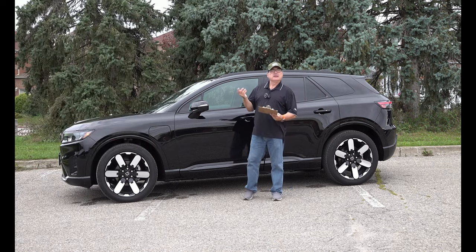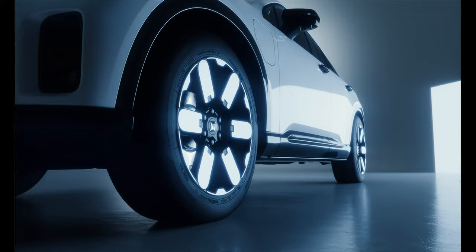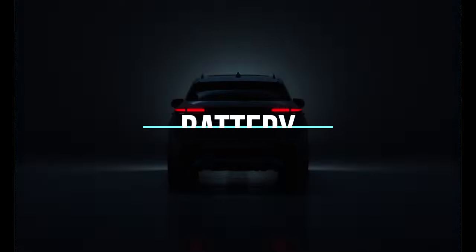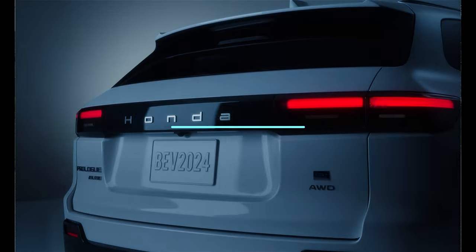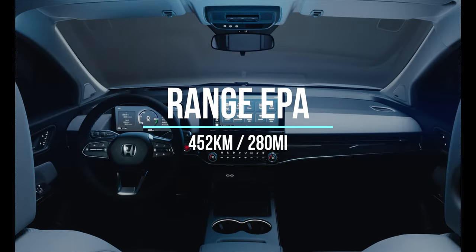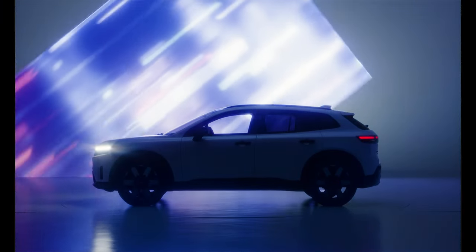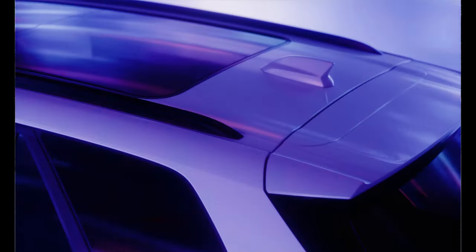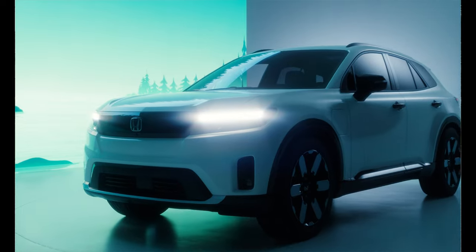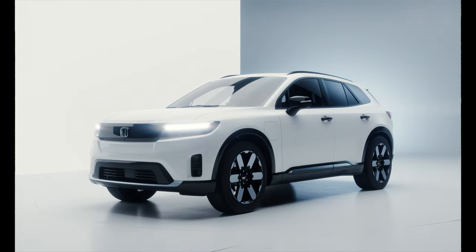Based on the GM Altium platform, you get all-wheel drive only — a dual motor setup based on an 85 kilowatt-hour battery pack with an EPA range of 452 kilometers or 280 miles. In the nice late summer weather we've been having here in Southern Ontario over the past week or so that I've been driving this, I'm seeing well over that. So I'm actually seeing much better range than the EPA rating, and I'll talk about my range near the end.